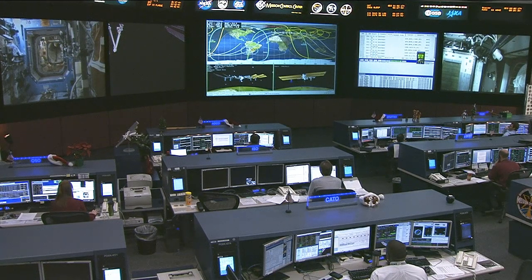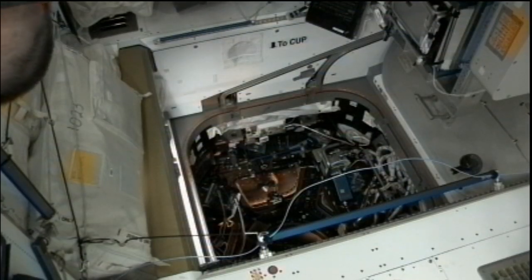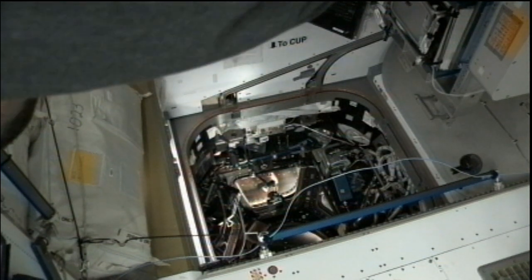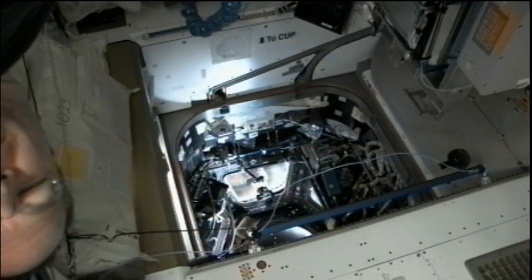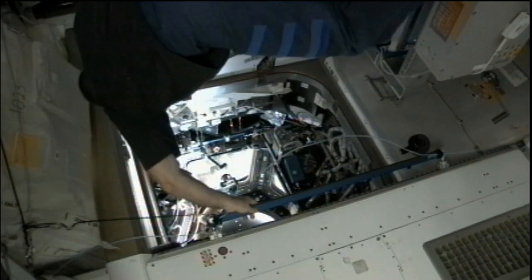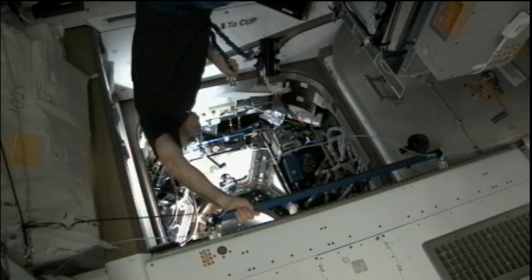He also routed some local area network cables through the space station into the cupola. The cupola is that 360-degree bay window that provides the astronauts a wonderful view of the Earth below, and also a good place to conduct robotic arm operations so that they can see anything within that field of view. The cupola is attached to the space station's Tranquility module.